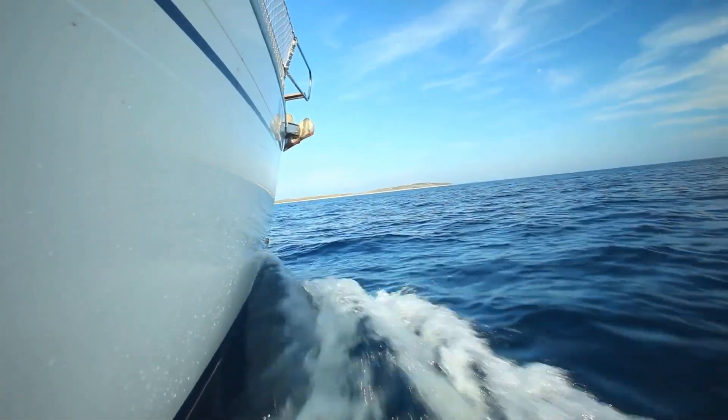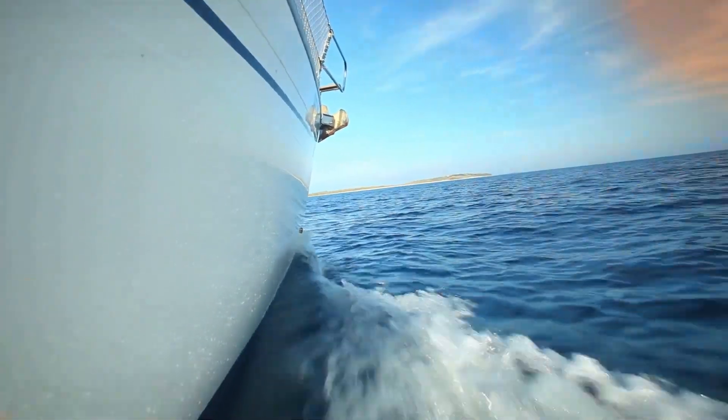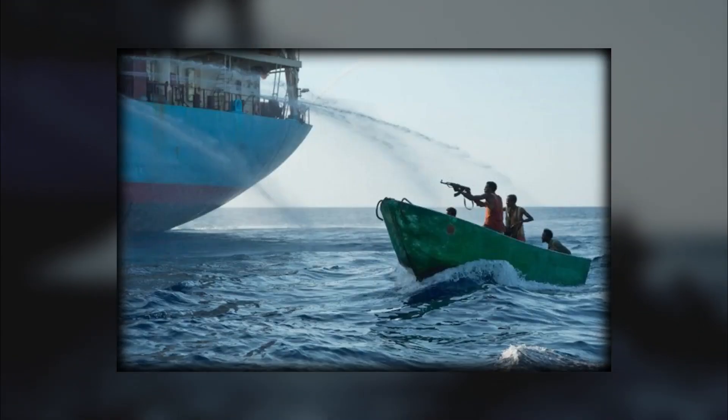Using speedboats, GPS, and automatic weapons, they target slow-moving cargo ships, demanding ransoms that can reach millions of dollars.